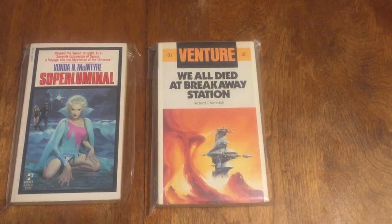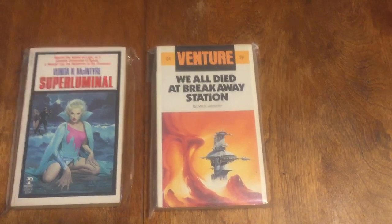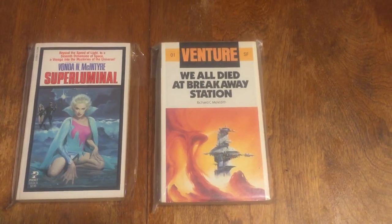Another British book — Panther number 1142 — 'The 22nd Century' by John Christopher. Nice British science fiction.